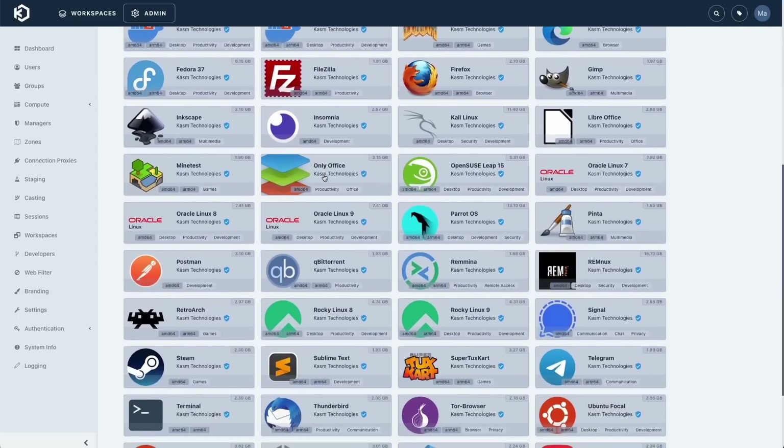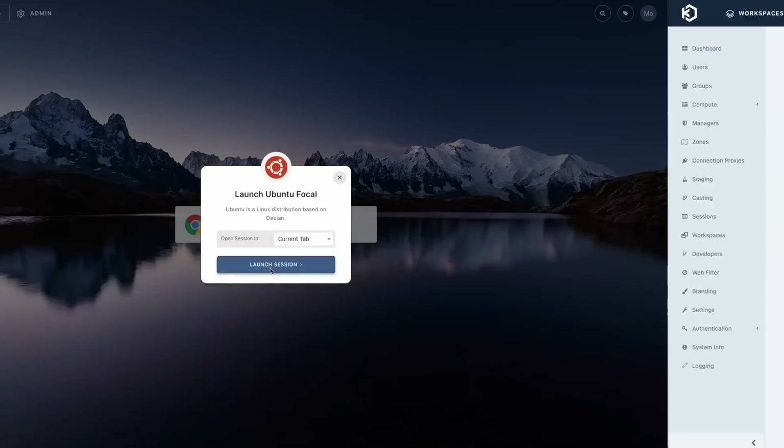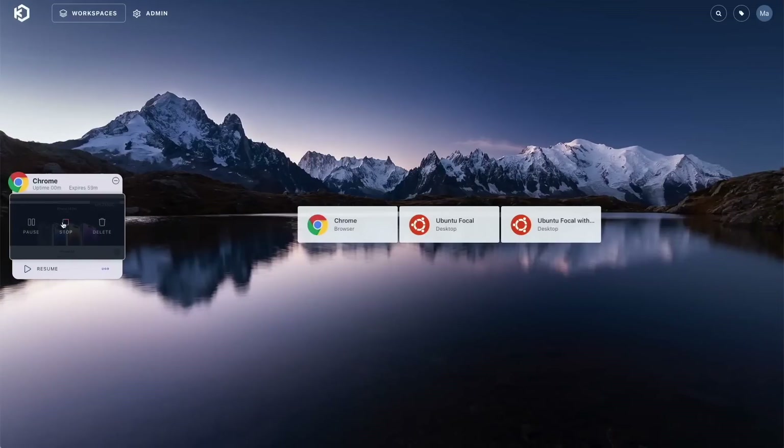This video is sponsored by Chasm Workspaces, a fantastic tool to stream operating systems, desktops, and apps straight to your browser. They just released version 1.13, which adds a workspace registry for installing and sharing open-source container-based images, including the linuxserver.io collection of web desktops now streamed using Chasm VNC. Additional updates include enhanced mobile support with progressive web apps, and you can now stop or pause workspaces to restore them later. The Chasm Workspaces Community Edition can be self-hosted, but they also have a cloud service. Click the link in the description to learn more.